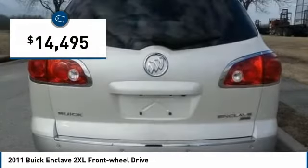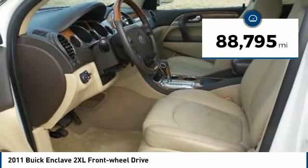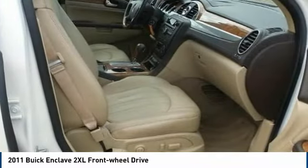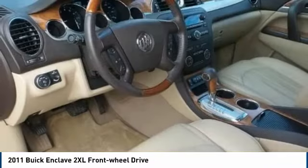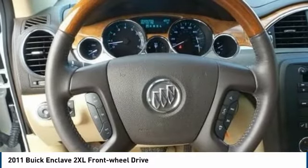This spacious CXL series comes fully loaded, with heated and cooled leather seating, CD MP3 stereo, second-row bucket seats, dual-zone climate controls, rear-view parking camera, and twin-glass moonroofs. Come visit us in Carbondale, Illinois, and take it for a test drive today.